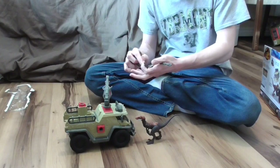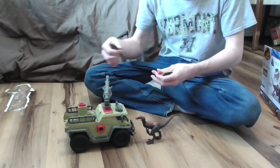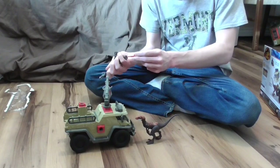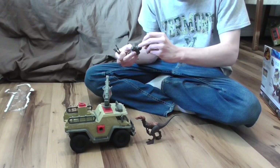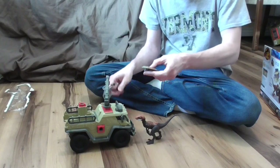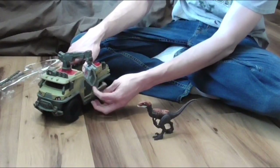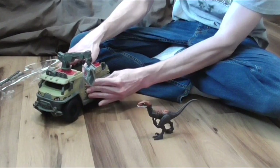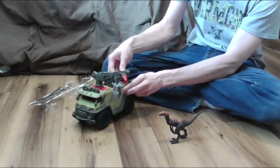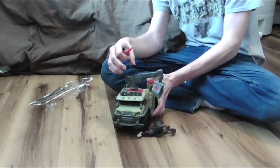We've got five pieces here that go on the truck — a little missile for the launcher thing here. I might be putting it in wrong — I am. And a piece to the truck, so this piece goes on here like so.